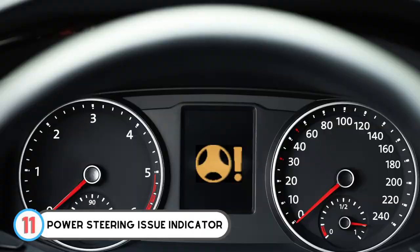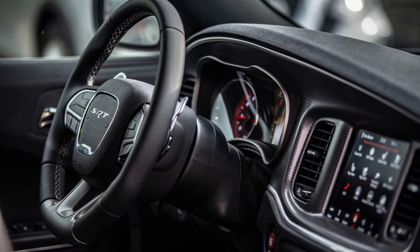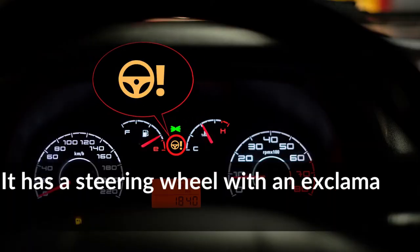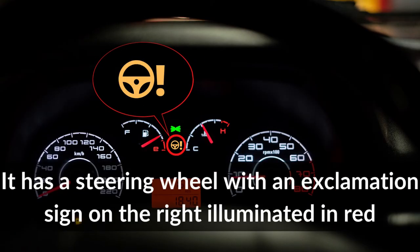Number 11: Power Steering Issue Indicator. One common Dodge RAM 1500 warning light symbol is the power steering symbol. It has a steering wheel with an exclamation sign on the right, illuminated in red.